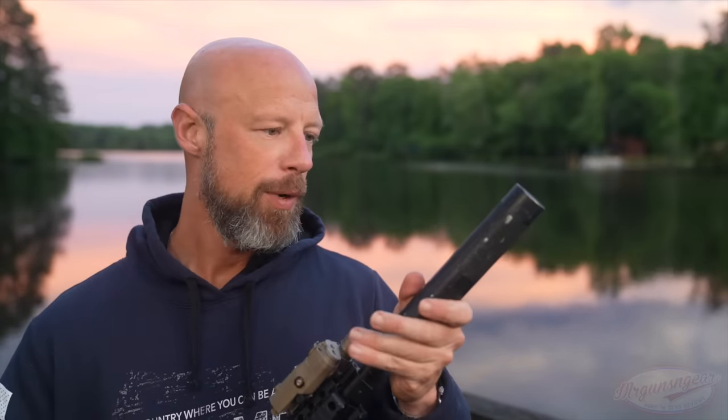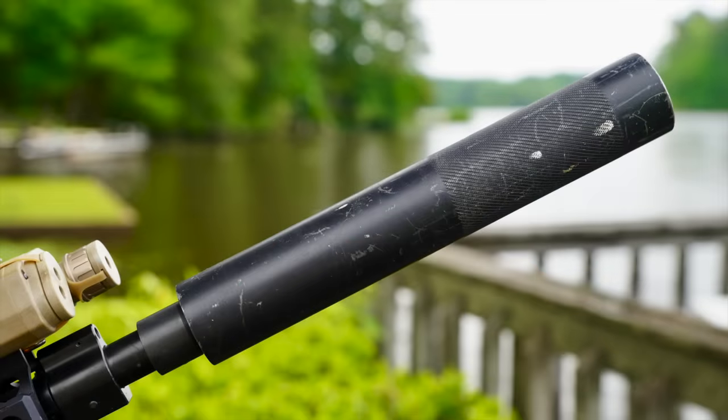Welcome back, everybody. As you probably guessed by the thumbnail, as well as the title of the video, this is what we are going over today. We're going over this silencer right here. This particular one is made by Allen Engineering, and it is the AEM-5.